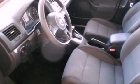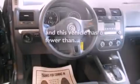Privacy glass, an anti-lock braking system, side curtain airbags, and this vehicle has fewer than 29,000 miles on the odometer.